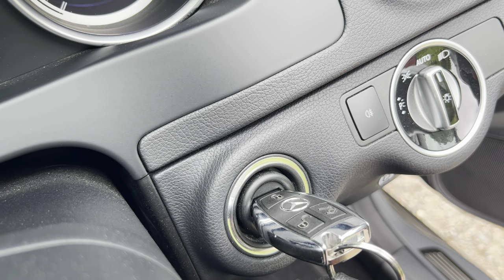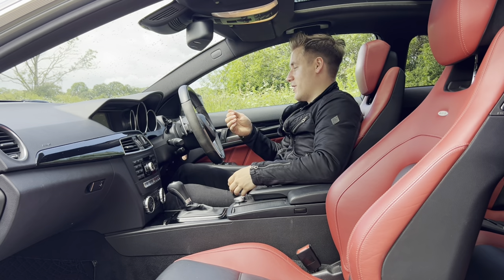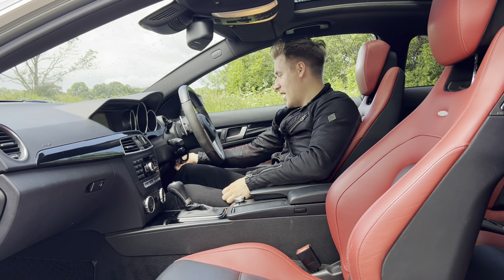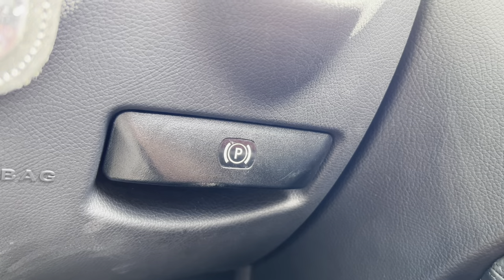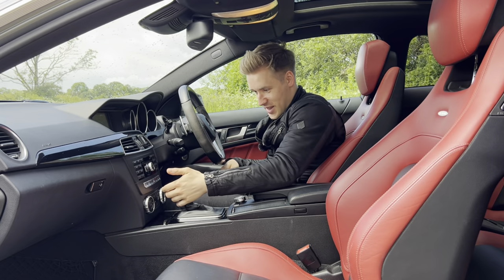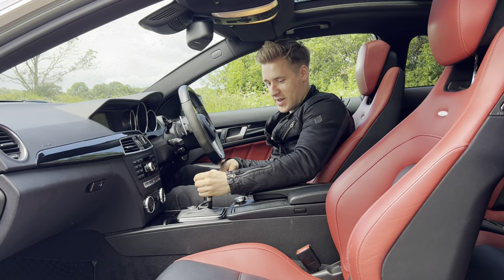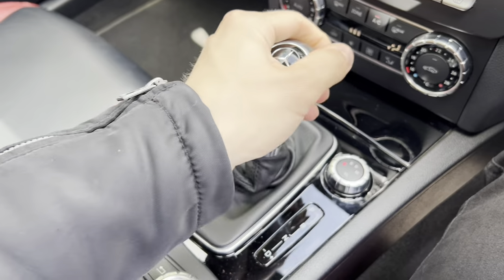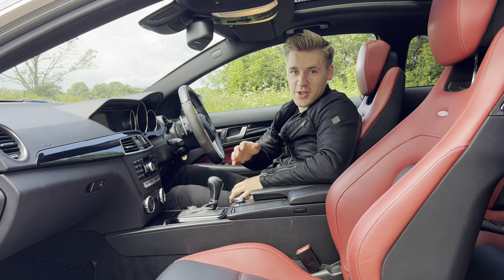I just love how analog everything is. To get the handbrake off is a nice pulley lever, as opposed to a big handbrake. Everything feels so tactile — it feels like you are one with the machine. When you grab the gear stick and put it into drive, it's a big clunky sensation, but it just feels like you are in control of the car rather than it being in control of you.